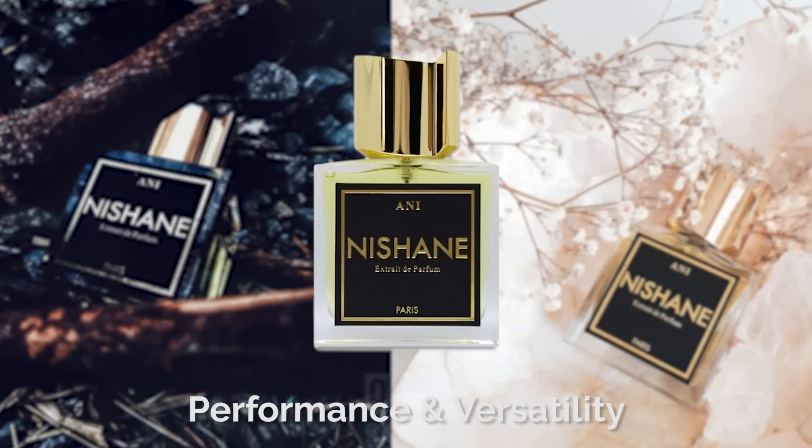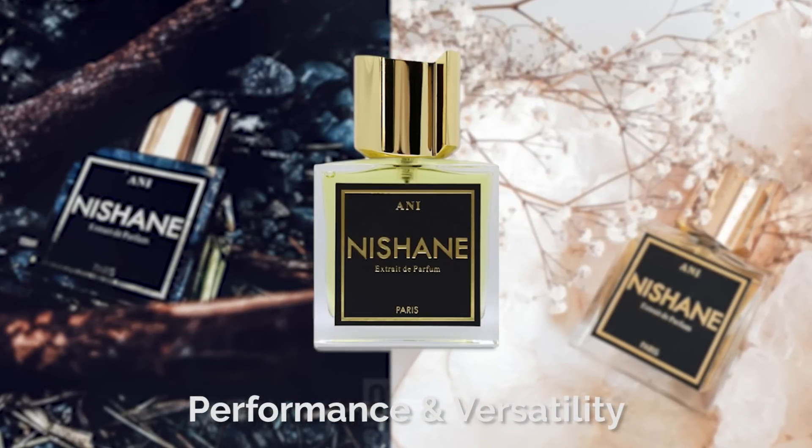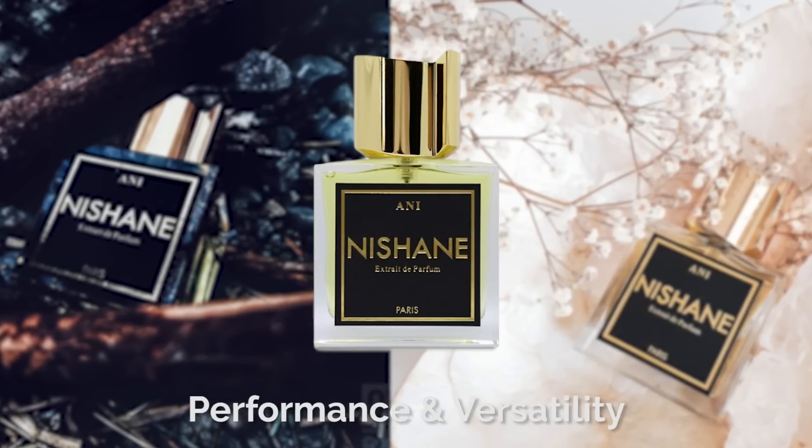In terms of longevity, eight-plus hours. This is very strongly concentrated, as you can tell from the presentation. Projection was arm's length for about two to three hours, and it didn't start sitting closer to the skin until about the seven-hour mark. So you're going to get exceptional performance — you will definitely get noticed. For versatility, it is versatile: you can pull this off in college or dressed up in an office setting. It has edible ingredients like vanilla, Tonka, and black currant, with a fruity juiciness, but also woodsy and green notes to ground it. So it is complex despite the dominant vanilla.